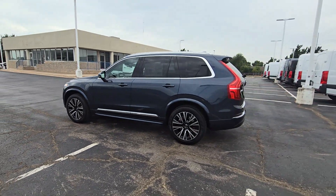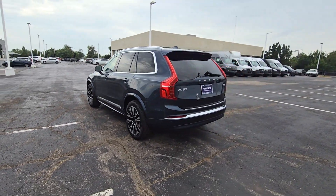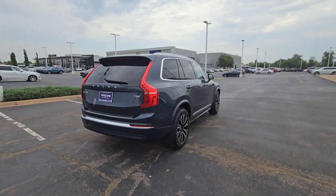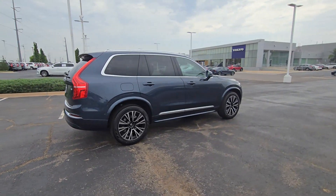You just found the 2025 Volvo XC90. Here's an elegantly styled XC90 that's supremely comfortable, secure, and satisfying to drive.